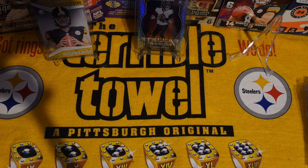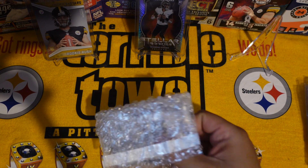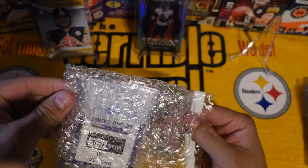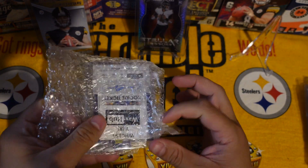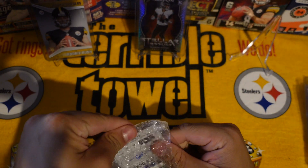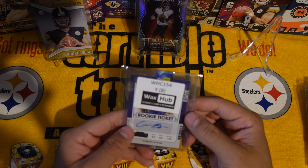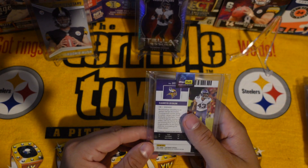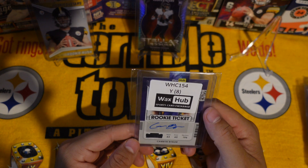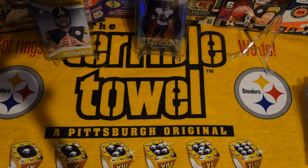This one is from West Pittston, Pennsylvania — if you're from there, drop a like. Wax Hub, Wax Hub — thank you. We got a Cameron Bynum — can't see the card well, but it's an auto. Cameron Bynum, card looks good.